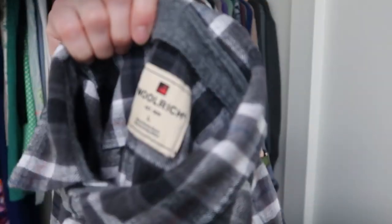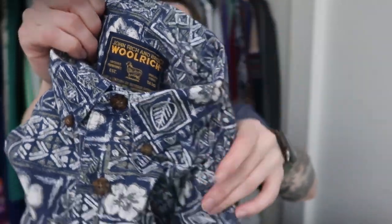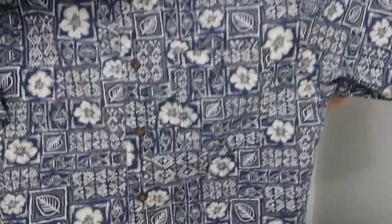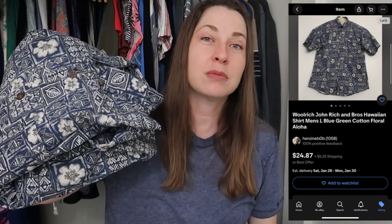I found two Woolrich flannels and they're both large — this nice gray one and this nice blue and red one. I checked sell-through for these and the sell-through is really good. It is the season for flannel and Woolrich is a good flannel brand, so I picked both of those up. I also found another Woolrich piece, but this is a vintage piece — this is John Rich and Bros with Woolrich. It's such a cool Hawaiian aloha print giving me big 90s vibes. Vintage Woolrich has always consistently done well for me, and while this might have to wait until springtime, I have no doubt that this will sell.